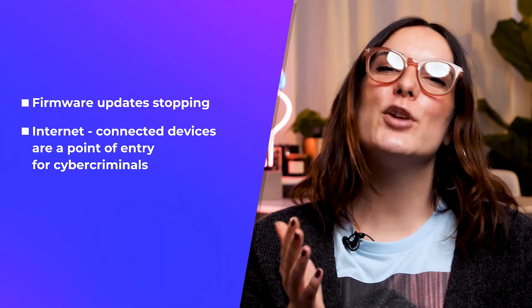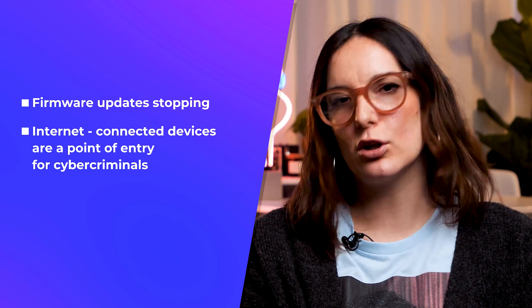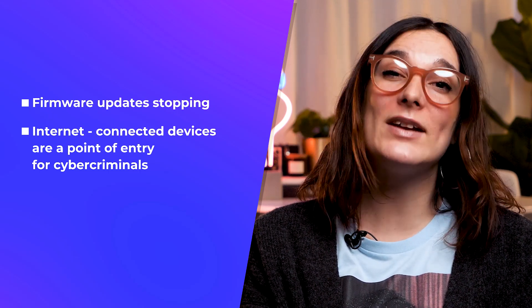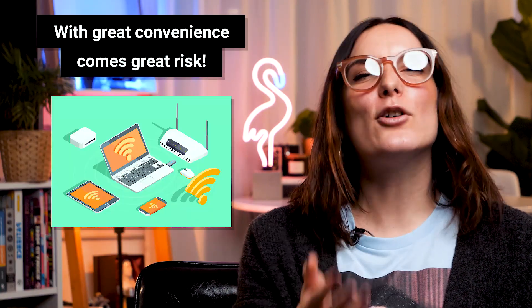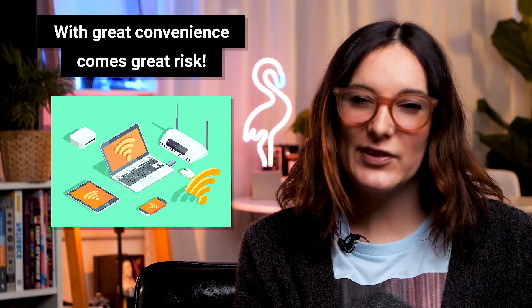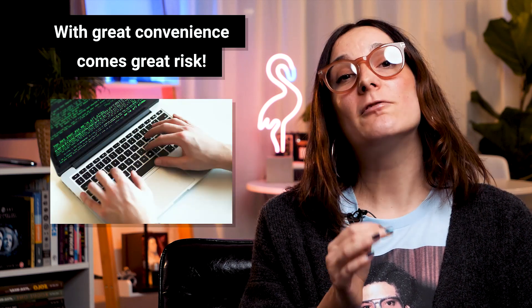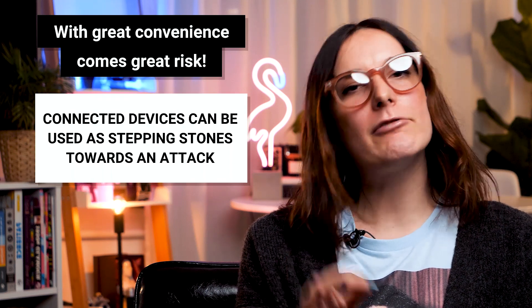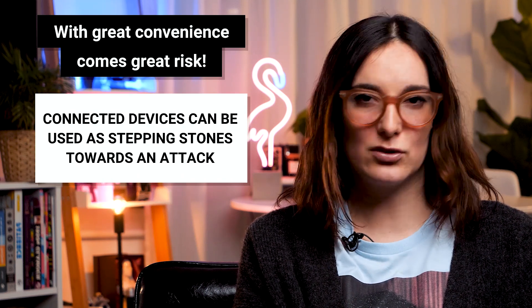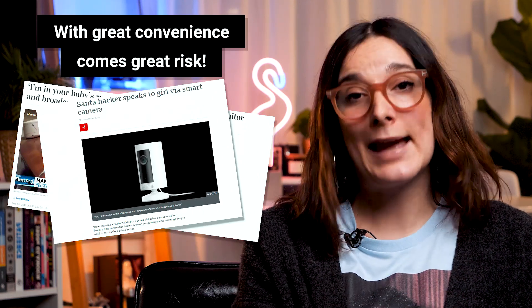Smart home devices often collect personal information about you, your habits, and so on. When you add the fact that they are connected to the internet, it only raises more reasonable concern. Cyber criminals often need a point of access to exploit their unsuspecting victims, and the problem is when you connect things to the internet it can provide an entry point for bad actors to get into your systems. We might all be aware of certain vulnerabilities, but did we ever expect it from simple home items like smart coffee machines or doorbells?